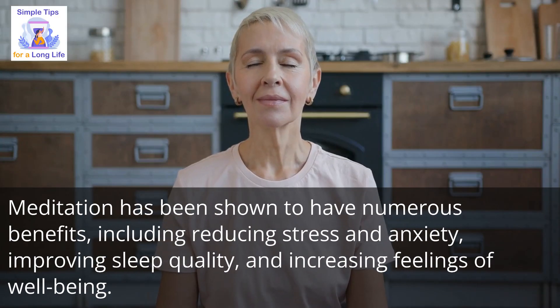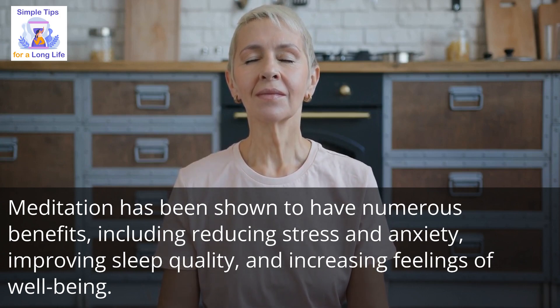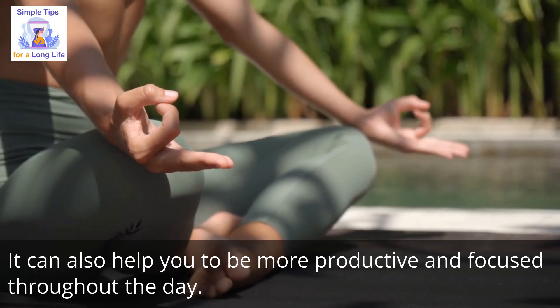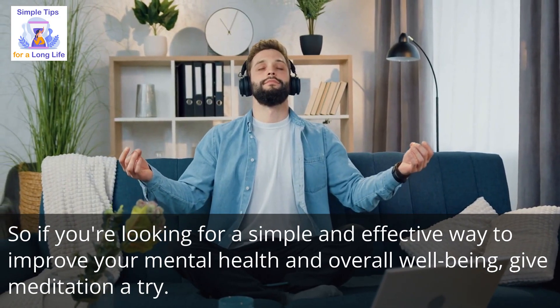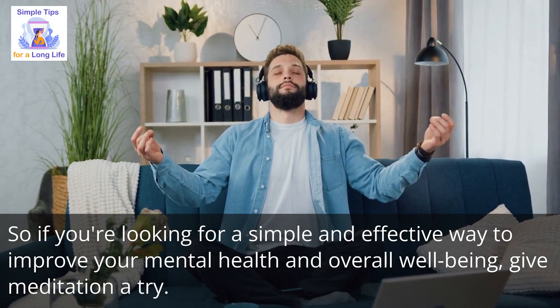Meditation has been shown to have numerous benefits, including reducing stress and anxiety, improving sleep quality, and increasing feelings of well-being. It can also help you to be more productive and focused throughout the day. So if you're looking for a simple and effective way to improve your mental health and overall well-being, give meditation a try.